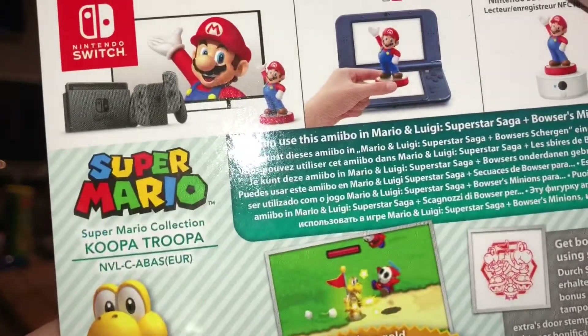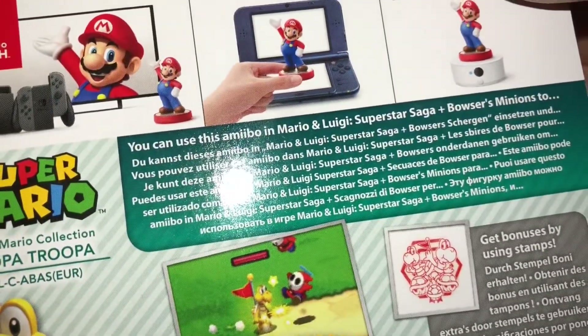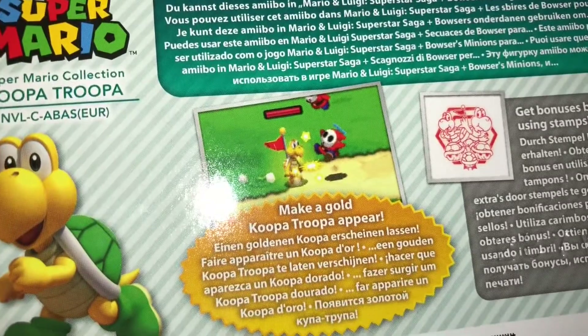He doesn't come up much in trading groups or online Amiibo collecting forums, so reluctantly I have had to find alternative means.